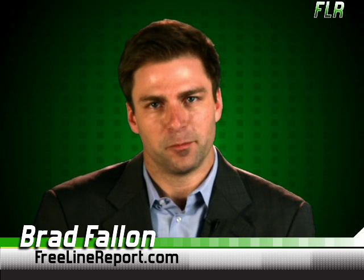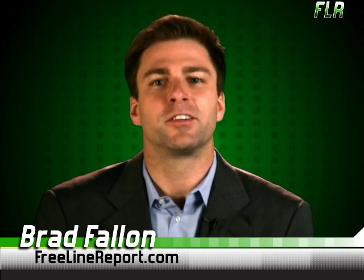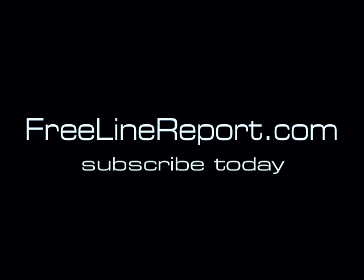Let's see: GTD, Mindomo, Inscribe, PageOnce, Acrobat. Done. Until next time, for the Freeline, I'm Brad Fallon. For Web 2.0 news you can use in 2.0 minutes, visit FreelineReport.com.